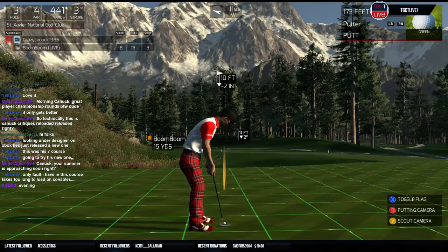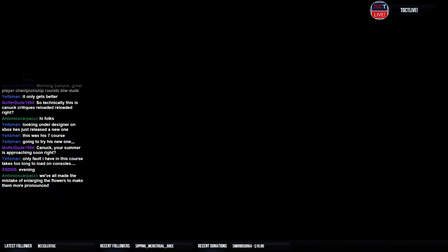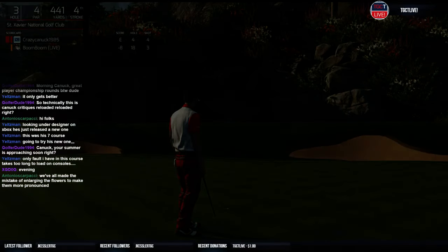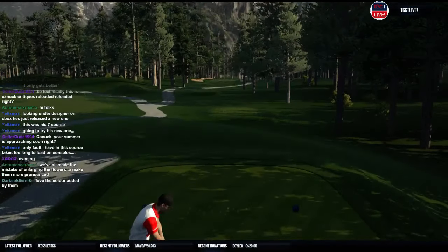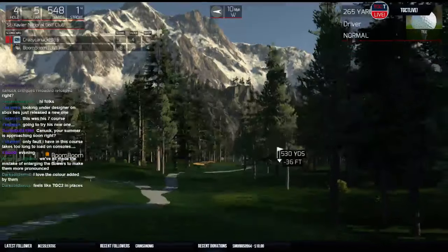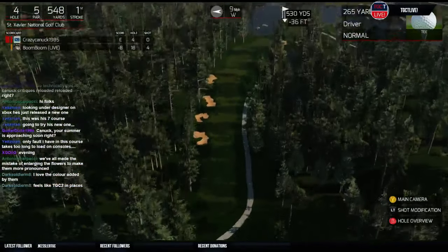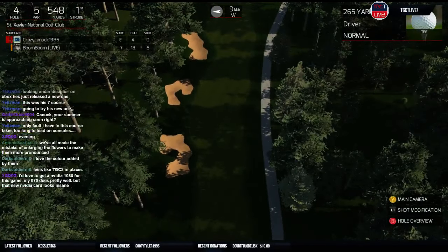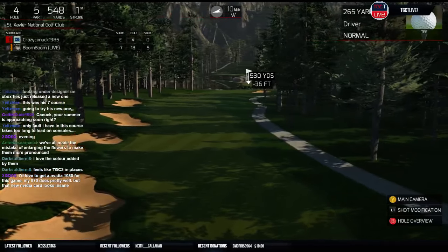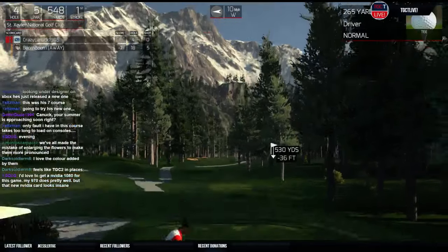The greens are nice — they're subtle. I still can't make a putt on them though. We've all made the mistake of enlarging flowers to make them more prominent; I've done it too. All the color that's added by them — I like that. I like the narrowness here. Another minor comment would be the fairway shaping — it's just very wavy. I would have liked to see that smoothed out a bit, but that's really minor.